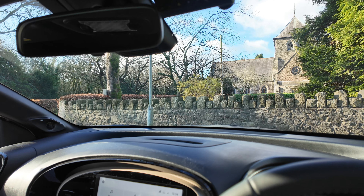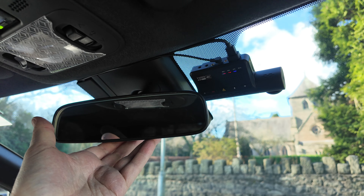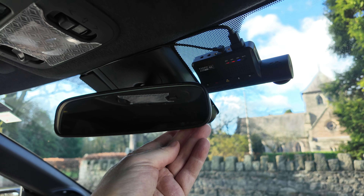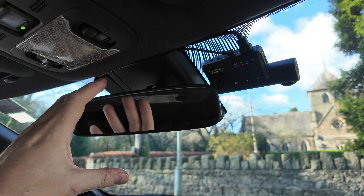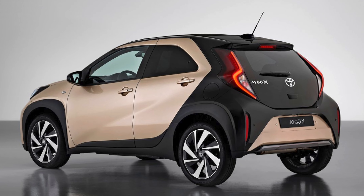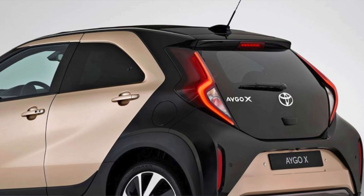My previous car was a five-year-old Smart car and yet it had an auto-dimming rear view mirror. On this newer, fully-specced car with every option ticked, it has a manually dimming mirror. However, it's not a big deal on this particular car — you don't even have to flip that lever because the windows in the back have a really good tint on them, and I've never had any issues with the headlights of cars following me becoming too bright.